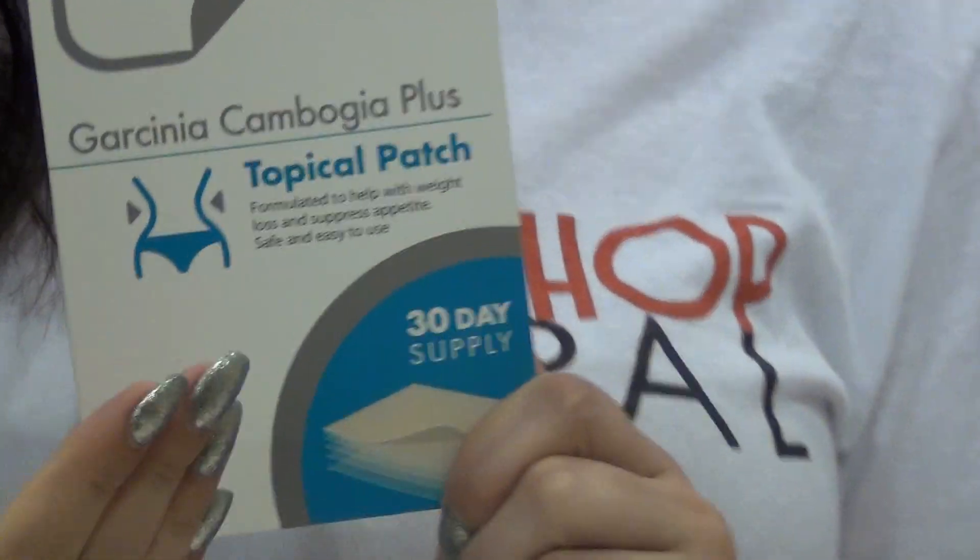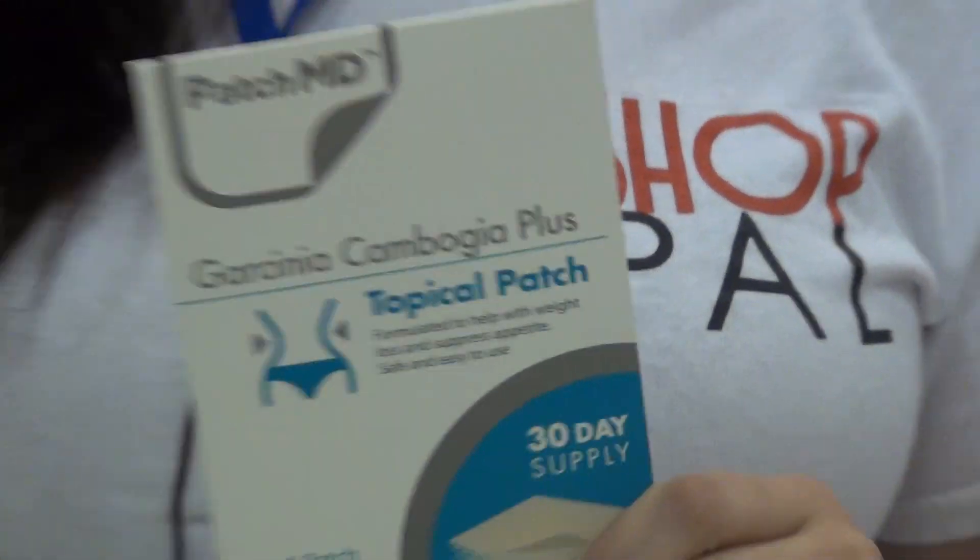The Garcinia Cambogia one. Garcinia Cambogia is an amazing patch because it helps stabilize your blood sugar levels, which means you won't have those crazy cravings and you won't have that spike up and down of energy. I love it for that reason.